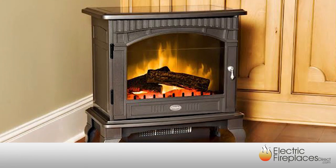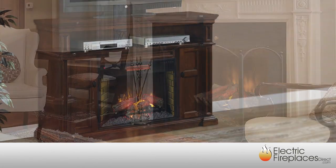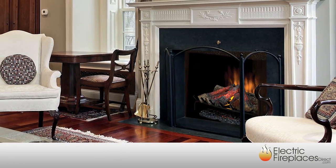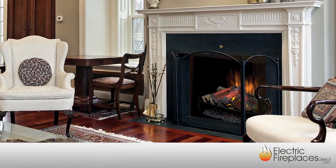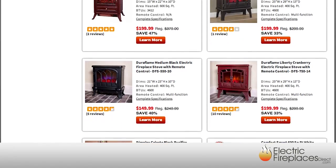Choose from a freestanding electric stove, an elegant furniture-grade mantle or media console, or an electric log insert to retrofit an existing gas or wood fireplace. With so many great options to choose from, you're sure to find the perfect fireplace for any space.